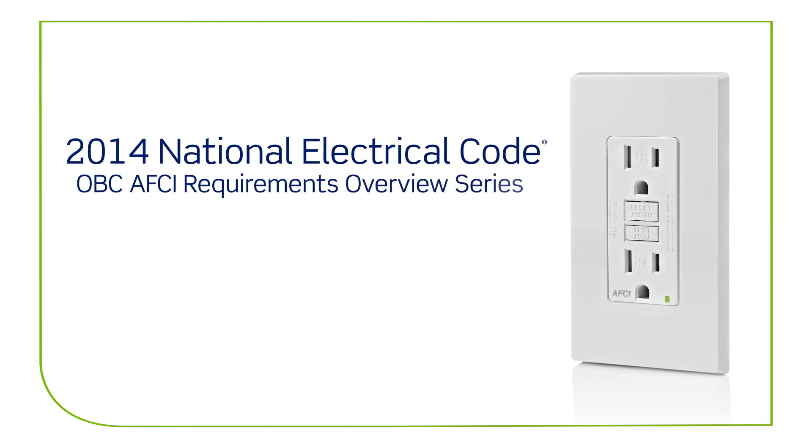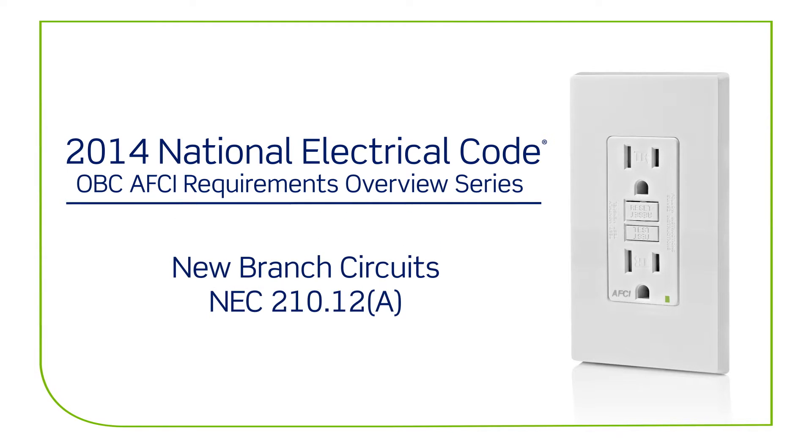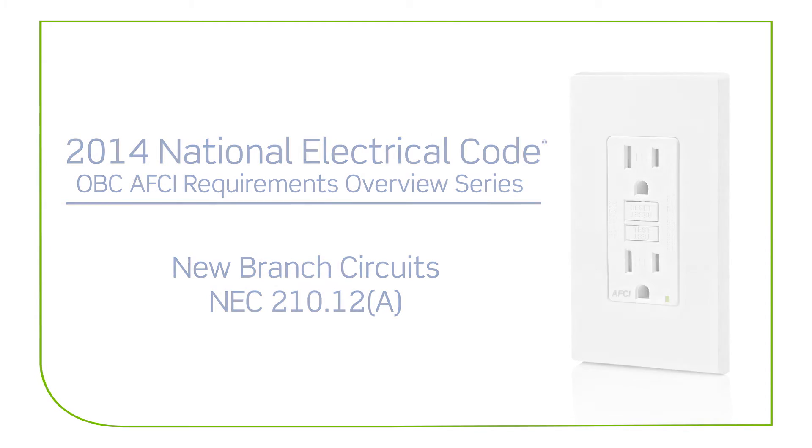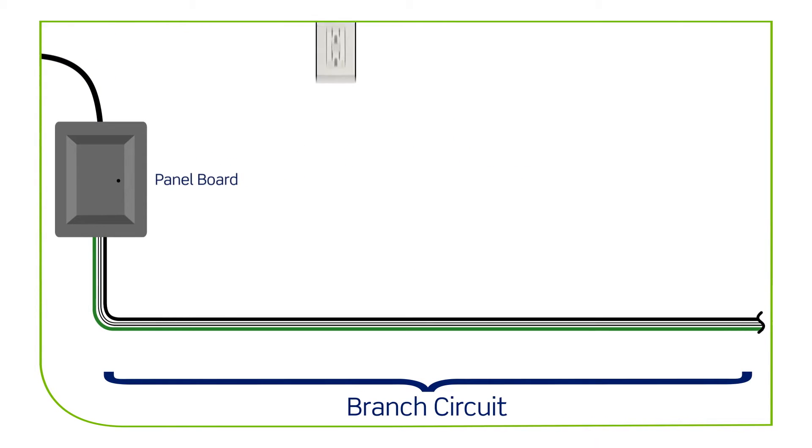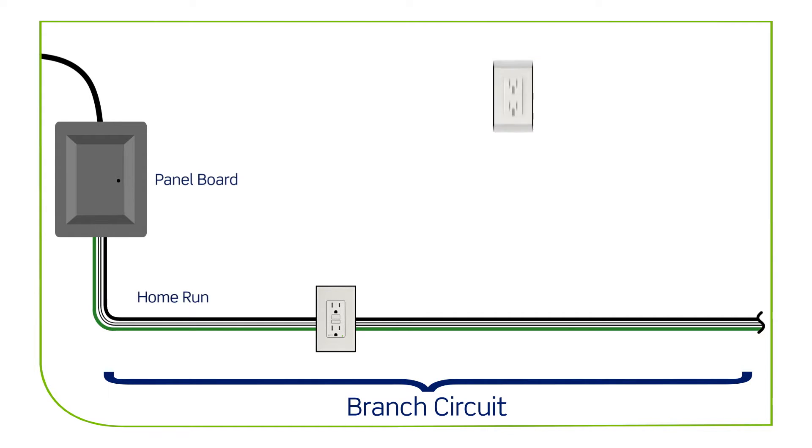The 2014 National Electrical Code OBC-AFCI requirements for new branch circuits. The 2014 NEC requires arc fault protection for new 15-amp and 20-amp 120-volt branch circuits originating from an electrical panel in all homes.